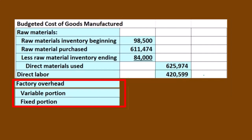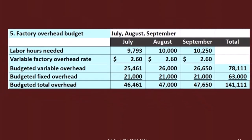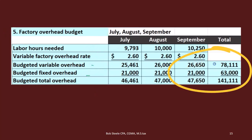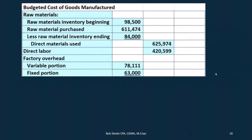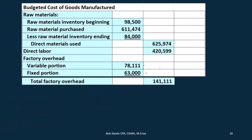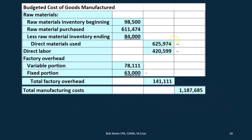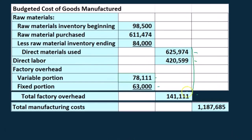We're going to have the variable portion and the fixed portion. We jump back to our budget for factory overhead in step five to get those two numbers: variable portion 78,111 and fixed portion 63,000, giving us total factory overhead of 141,111. So now we have our three components in the outer column — direct materials, direct labor, and factory overhead — and we add those three up: 625,975 plus 425,999 plus 141,111, giving us 1,187,685.